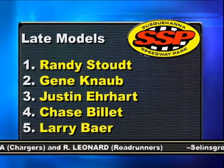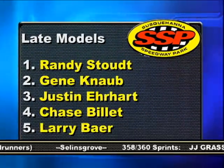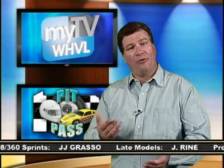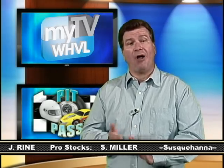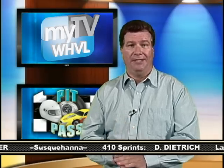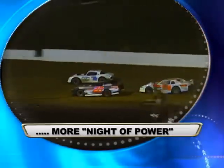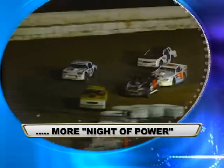Gene Knobb, Justin Earhart, Chase Billett, and Larry Bear round out the top five in the late models. So this week, the special at Susquehanna Speedway Park was 410 Sprints. Next week, the Steel Block Bandits come to town with $1,500 on the line for the winner. Coming up next, it's more action from Saturday night at Heston Speedway. Pit Pass returns right after this.